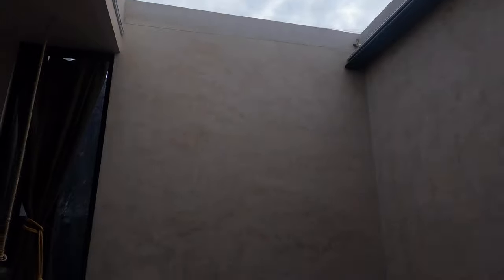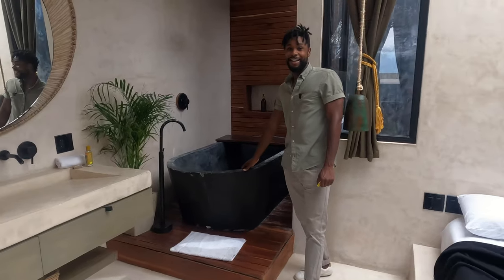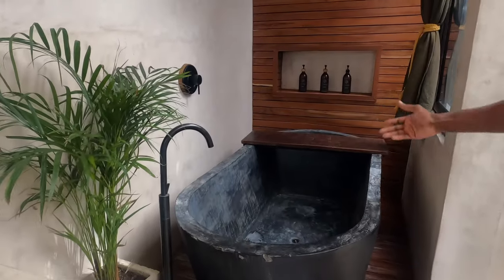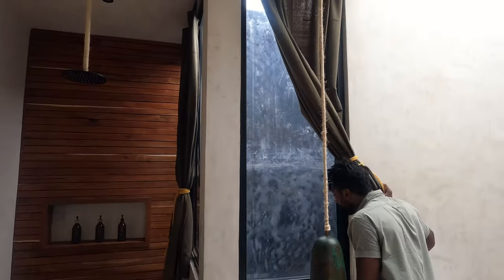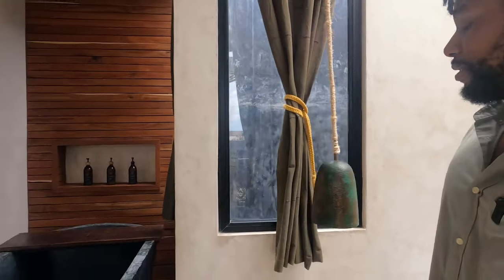Remember what I said about the half bath? Well this is actually literally a bath — it's really nice and you can take a shower in it. And remember those little pockets of space from downstairs where we were looking up to the sky? This is a continuation of that.